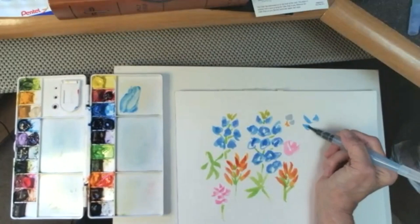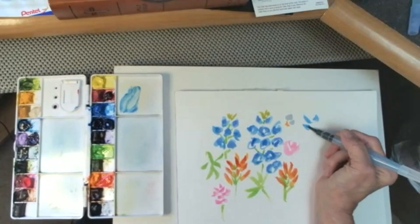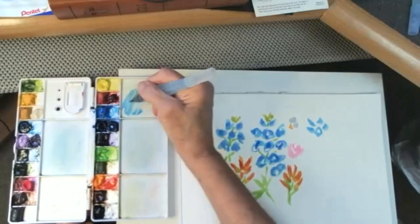Why do you feel like manganese blue hue is an easier color to do a wash?